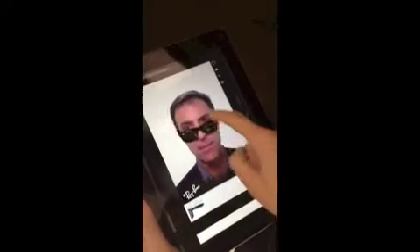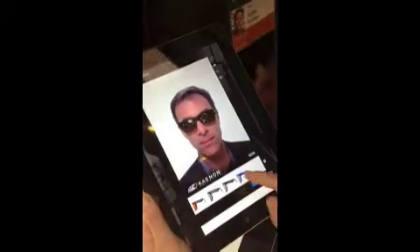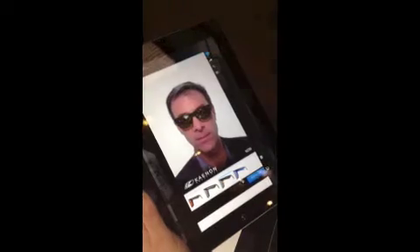Swipe, swipe. Can you show me another pair of glasses? Wow. You can change the frames like red. Wow. We can flag them.